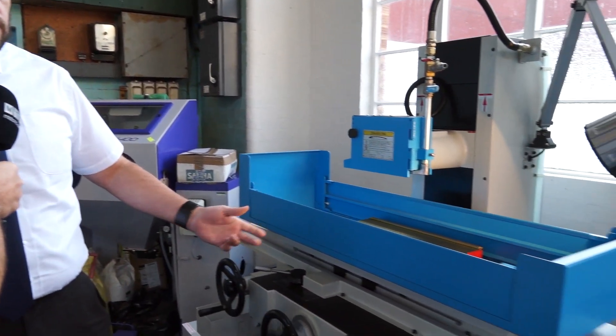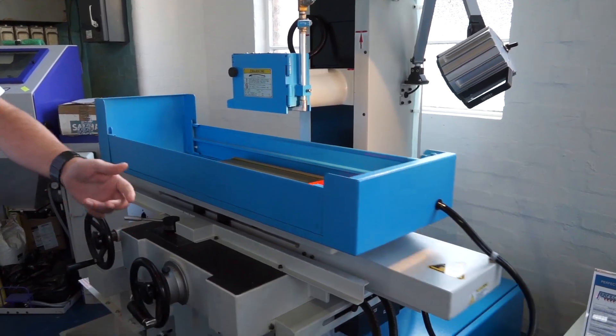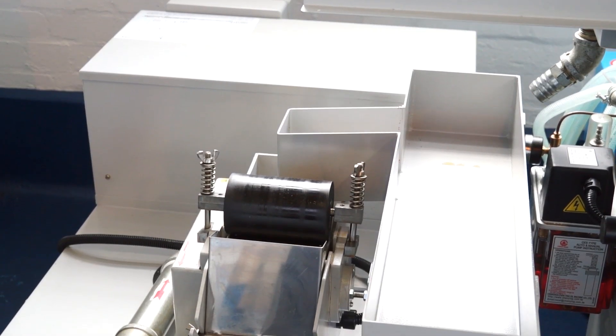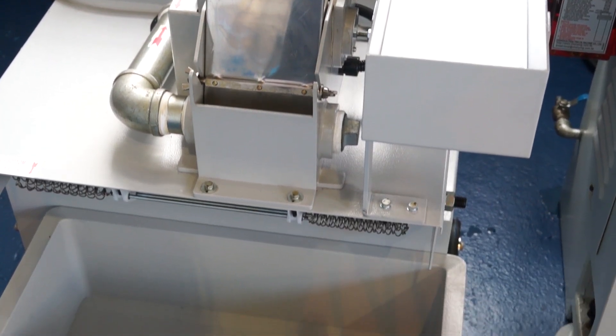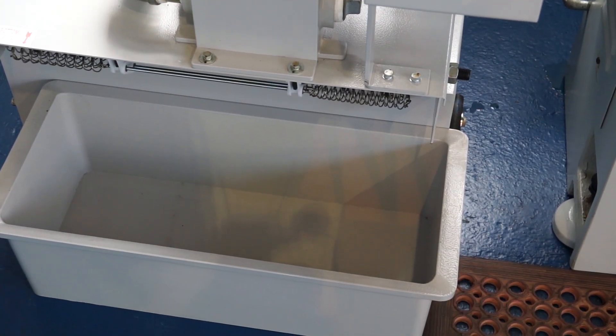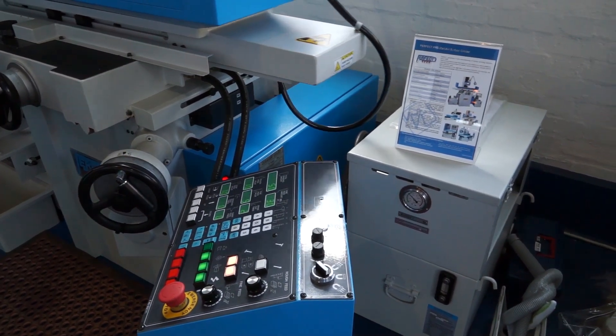What you're saying is instead of refurbishing an old machine, they could buy a new machine that comes with a manufacturer's warranty for that type of money. Exactly — they can buy a brand new machine. This particular model's got a few options on it that the customer specified, like the automatic downfeed, and a coolant system with magnetic and paper filter separation. But for a tooled-up machine for under £10,000, you can get a brand new machine with a warranty on it.